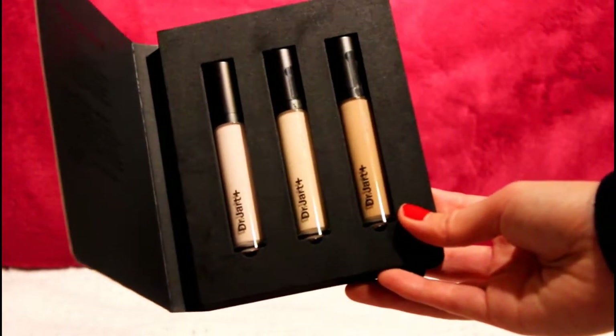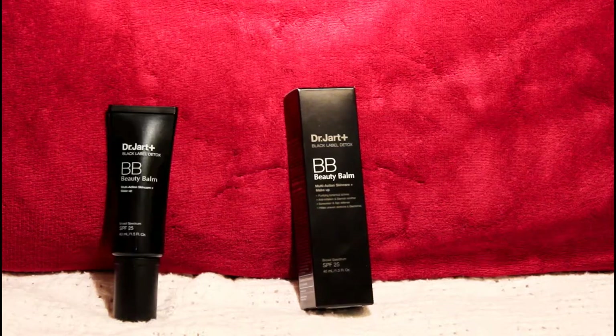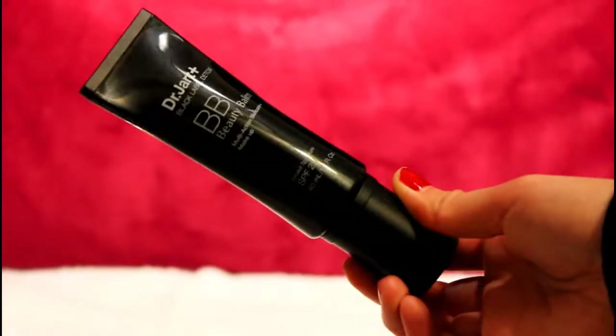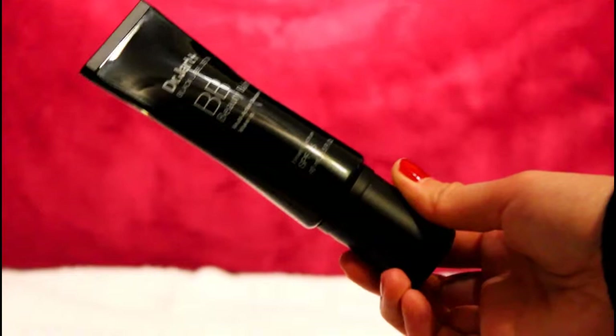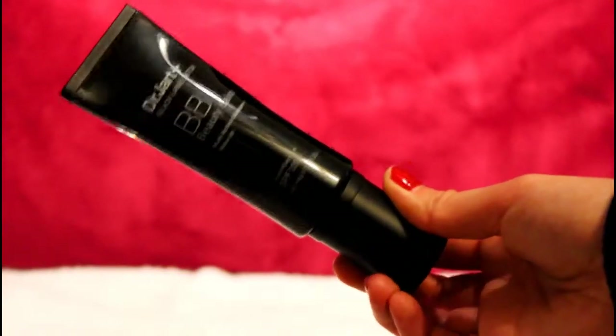I also have the Dr. Jart Black Label Detox BB Cream with SPF 25. It has purifying botanical actives, anti-irritation, blemish soother, sunscreen, age defense, and addresses uneven skin tone. Basically this stuff is supposed to do everything, and it comes in this sleek, fancy black packaging.